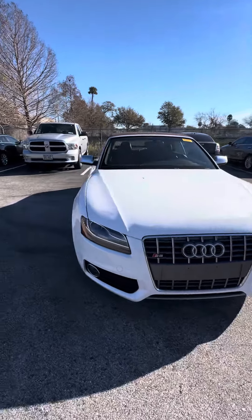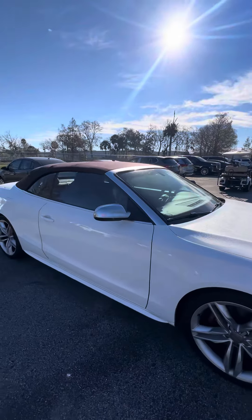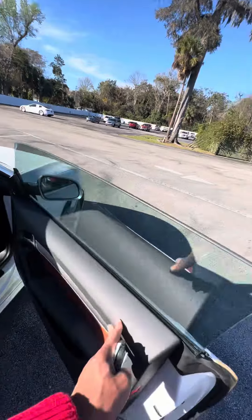Very clean headlights, fog lights, alloy rims, good tread on the tires, keyless entry on both doors, soft top convertible, and heated side mirrors. Now we look inside this beautiful vehicle.